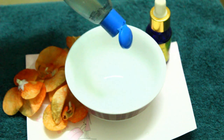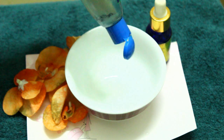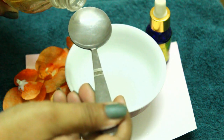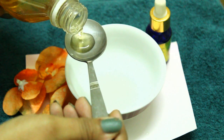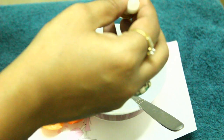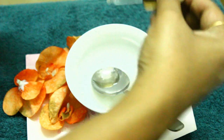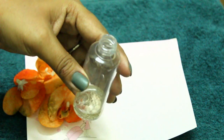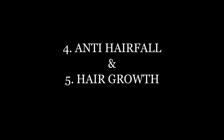Third benefit: it repels head lice. To make this treatment, take a bowl of coconut oil, add 1 spoon of apple cider vinegar, and add a few drops of Ylang Ylang oil. Mix it well and store it in a bottle. The oil will penetrate your hair shafts and follicles and stop lice from spreading further.